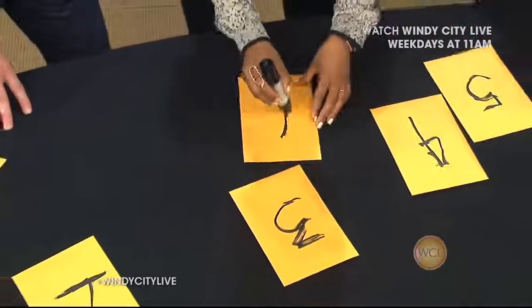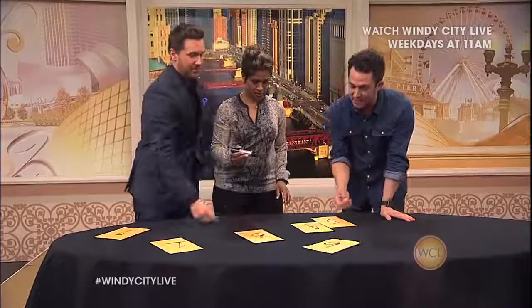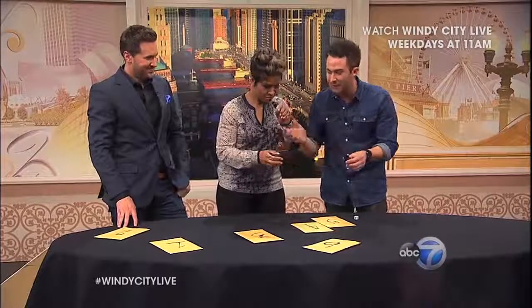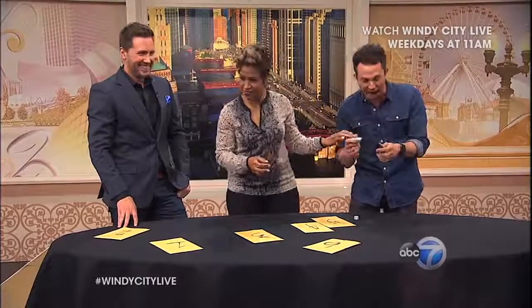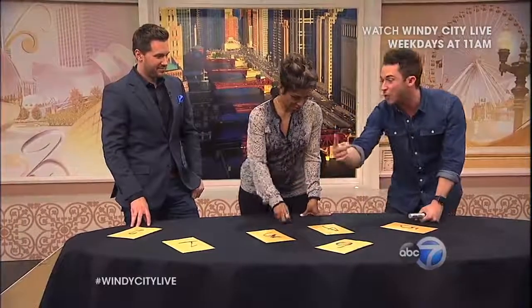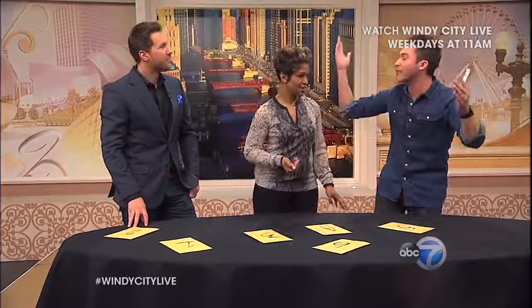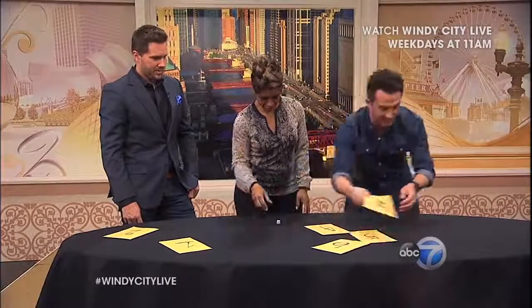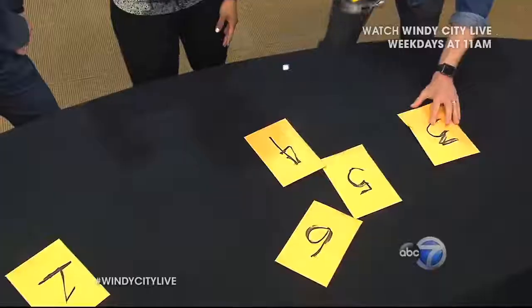And I have a die. A die has one, two, three, four, five, six sides. So Val, you're going to roll the die — whenever a number comes up, I'm going to eliminate that envelope. We're just going to roll it and eliminate until we're left with one envelope. And if that envelope has your phone in it, you win the Game of Phones and you get to keep your phone. Are you ready? Rolled a three — take envelope three away.